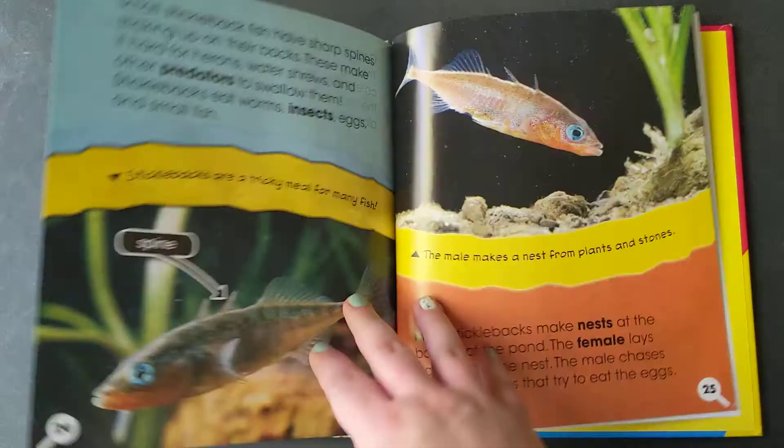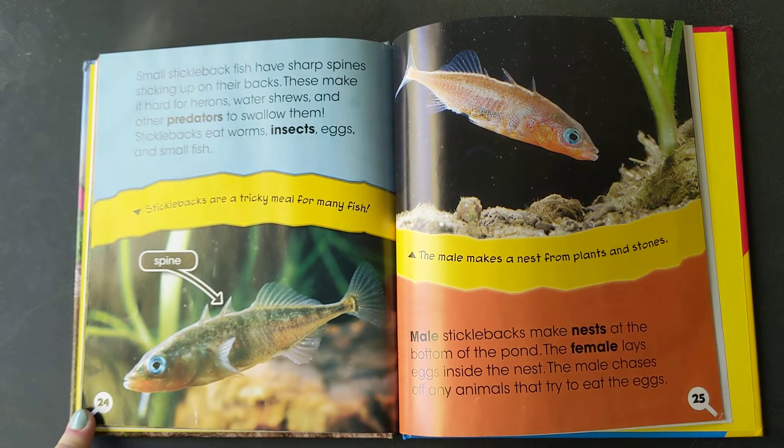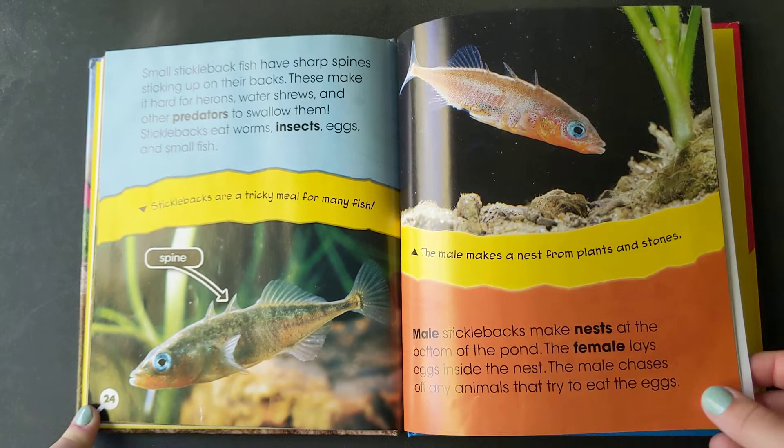Small stickleback fish have sharp spines sticking up on their backs. They make it hard for herons, water shrews, and other predators to swallow them. Sticklebacks eat worms, insects, eggs, and small fish. Male sticklebacks make nests at the bottom of the pond. The female lays eggs inside the nest. The male chases off any animals that try to eat the eggs.